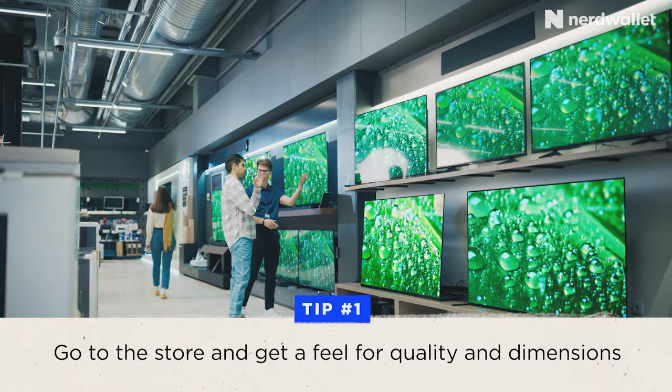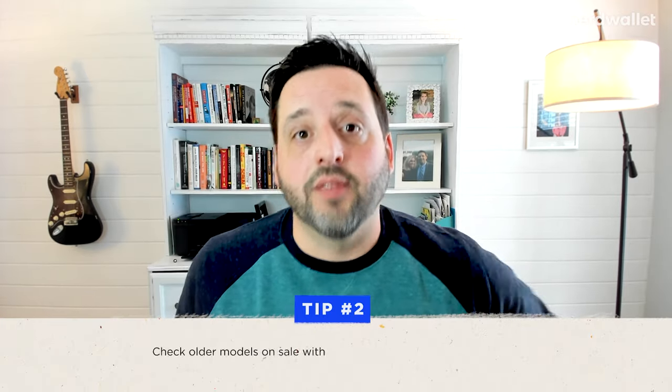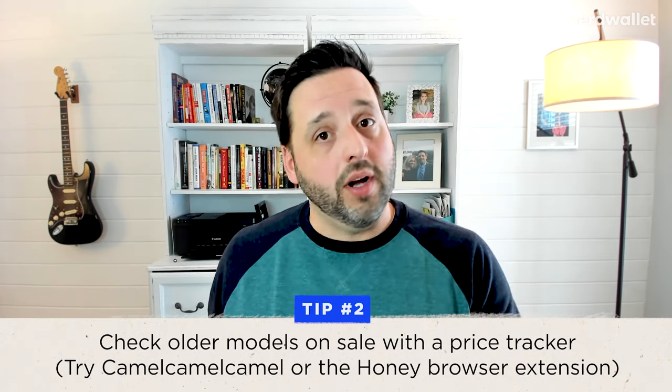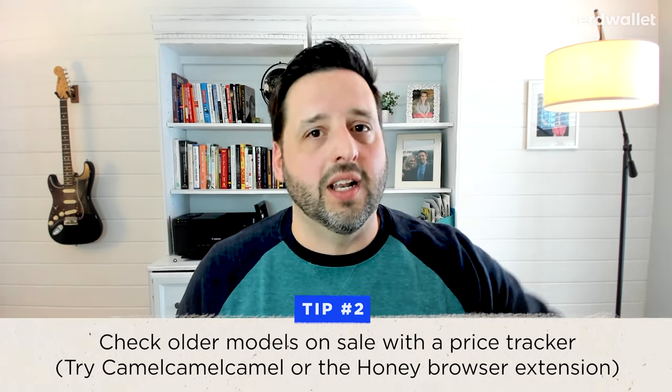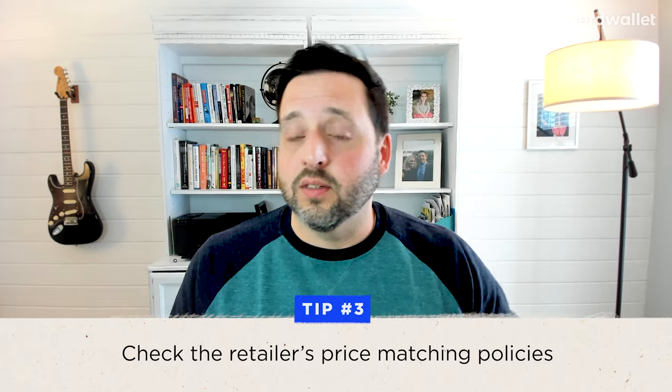A few more tips to help you make a smart decision. First tip: go to the store. Check out the picture quality and size of the TV in real life. There are still stores you can absolutely go look, and you may even find a good price and buy it there too. Second tip: if you're buying an older model TV, make sure you're getting a good price by running it through a price tracker like Camel Camel Camel, if you're buying on Amazon, or the Honey browser extension. The last tip: check the store or retailer's price matching policies. If the price goes down after you buy it, you want to make sure you get that lower price.